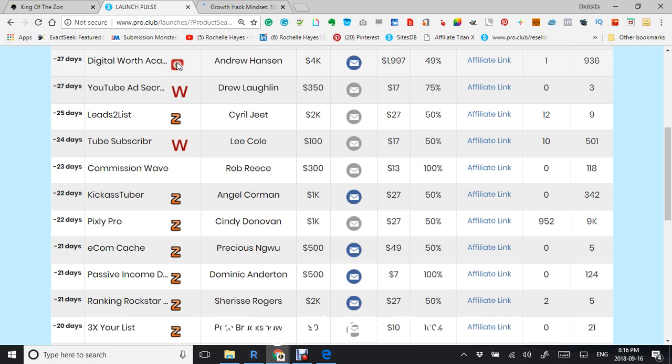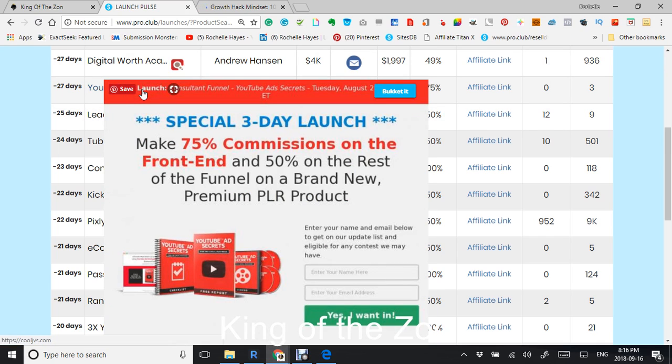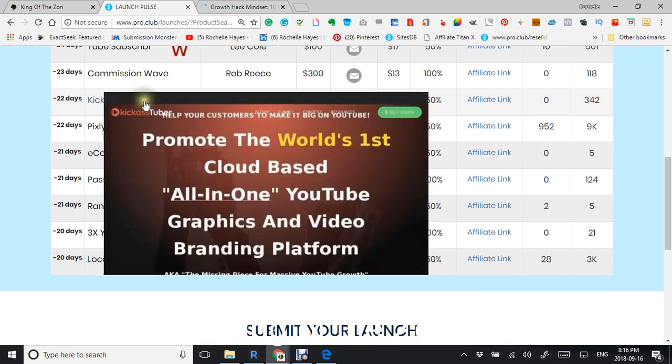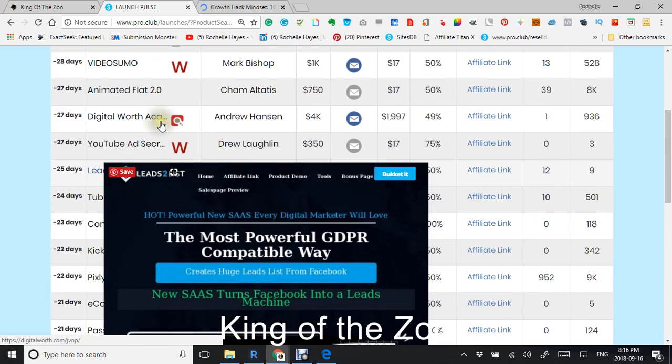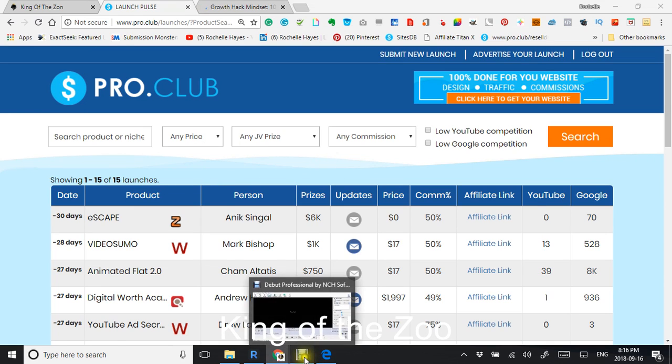And this is ClickBank right there, this is the Warrior, and this is JVZoo. Whatever you're interested in looking for, you can find it here. Thank you.